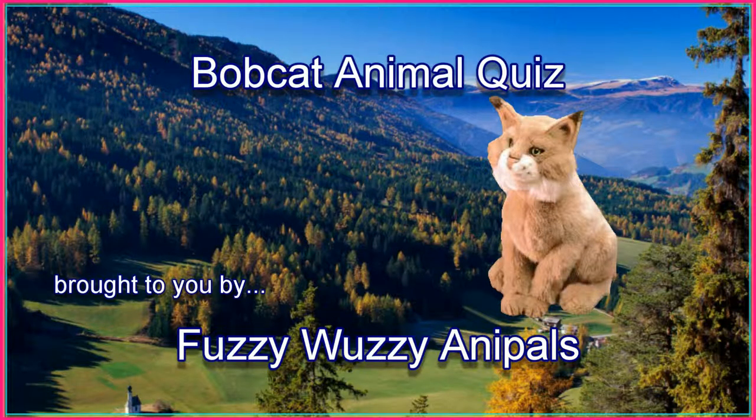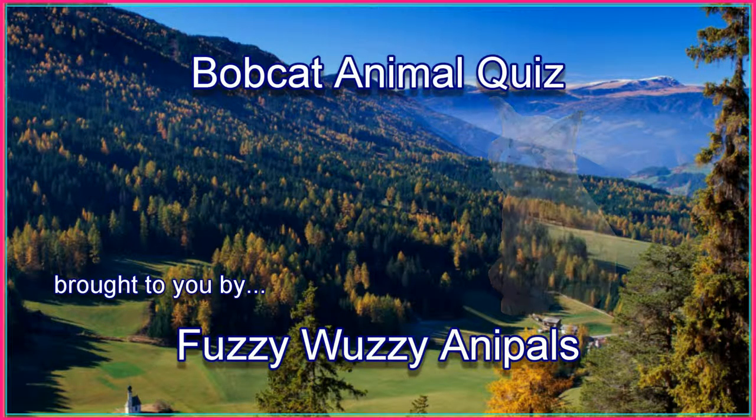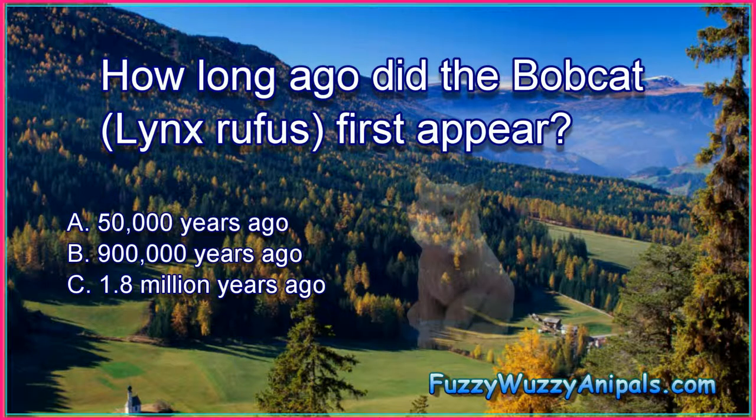Bobcat Animal Quiz. How long ago did the bobcat, Lynx rufus, first appear?